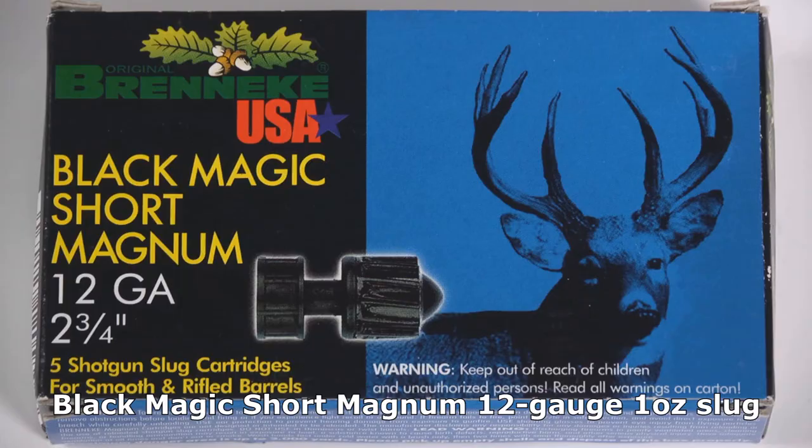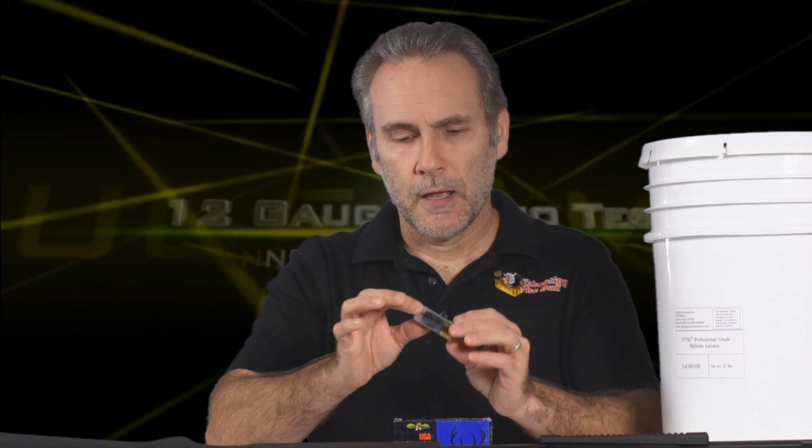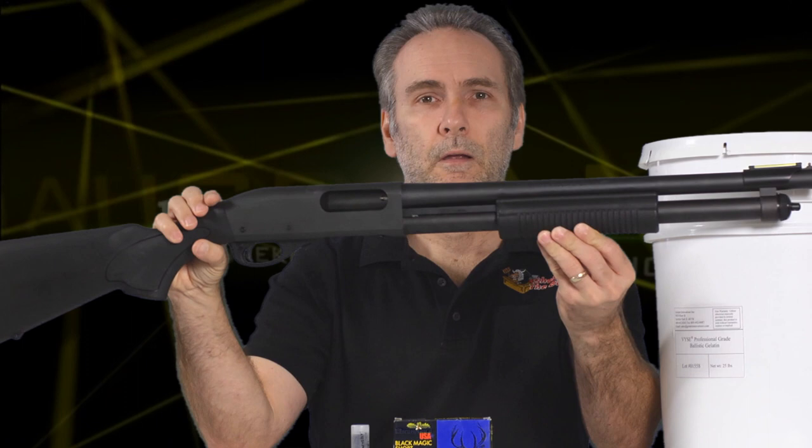This is the Brenneke Black Magic. This is the short Magnum. It's a one-ounce slug and it's rated at the same 1560 feet per second as the slugger. So the Black Magic is a different design and I want to find out how this will do. Is this any better performing? Does it do more damage? What does it do differently than the Remington slugger, which was a fantastic performer?